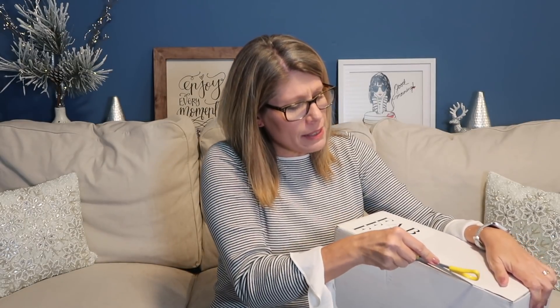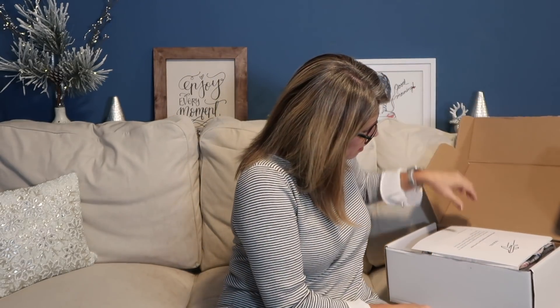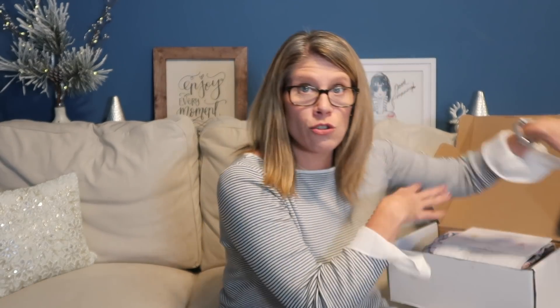That box did not want to open! You can send them an email at style@fabfitfun.com — I'll leave a link below. There's something extra in here — a winter travel bundle. The note says: if you're not interested in keeping your travel bundle, simply fix the return label from the poly mailer to the outside of your FabFitFun style box and return the travel bundle to any FedEx location.